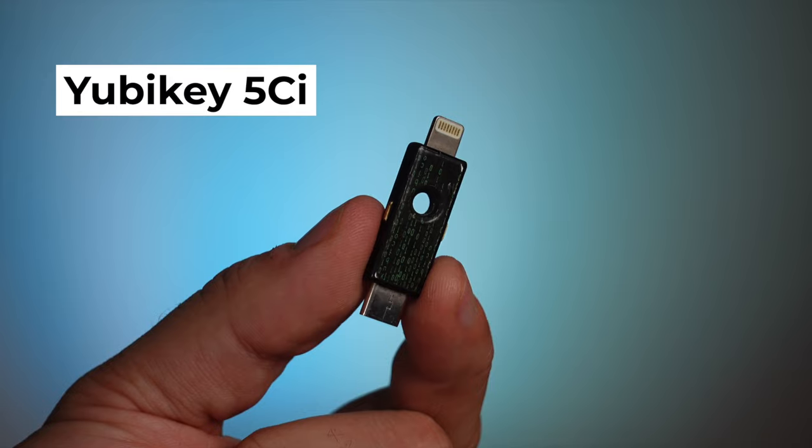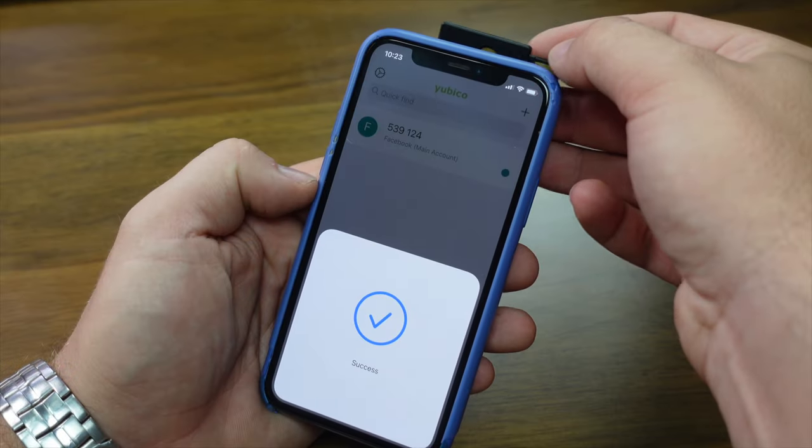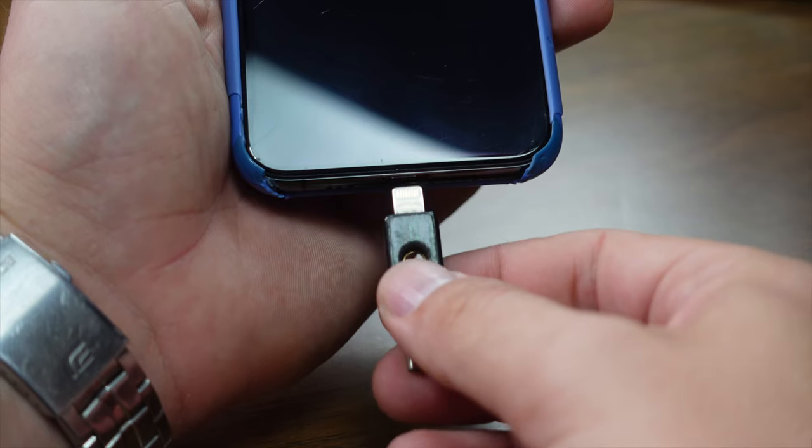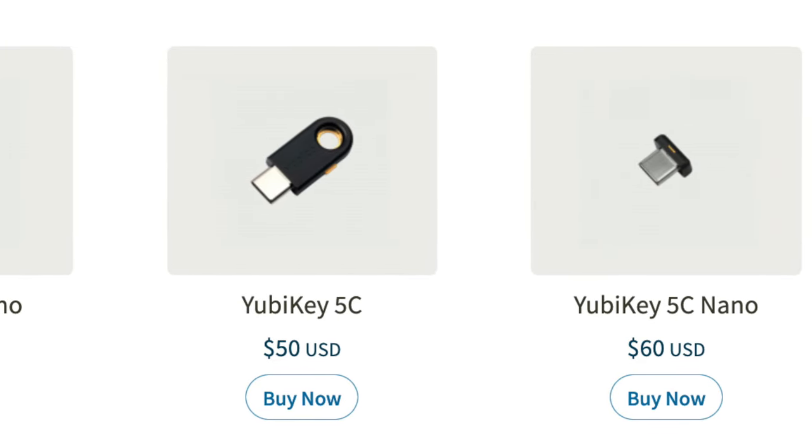As a side note, you could purchase the YubiKey 5CI, which gives you a Lightning plug for Apple devices, but not only is this significantly more expensive, I've also found it's just as easy — if not easier — to simply tap my NFC key on the phone instead. The 5 series also sells smaller nano versions meant to stay plugged into your computer at all times, but this just doesn't seem like a good idea to me. If somebody breaks into your home or steals your laptop, keeping your 2FA security key permanently plugged in seems to negate the purpose of having a 2FA key in the first place — so I think it's best to stay away from those.